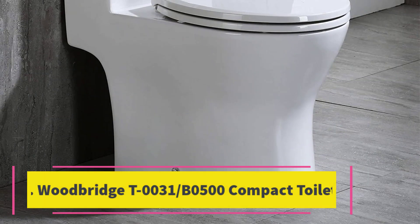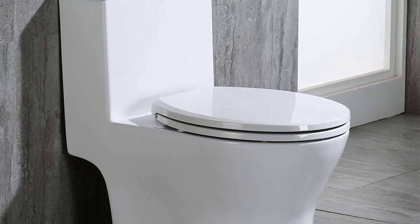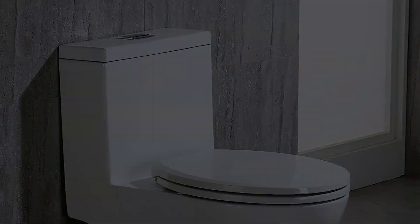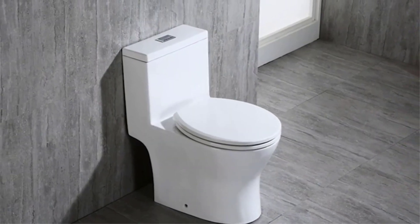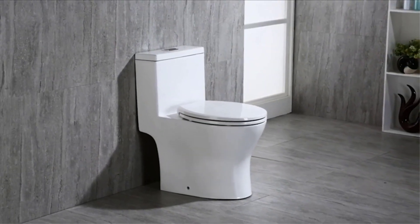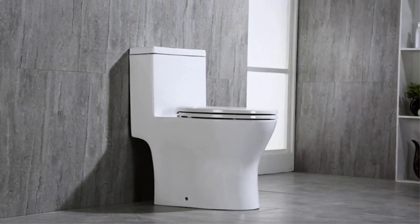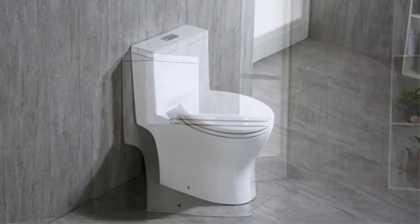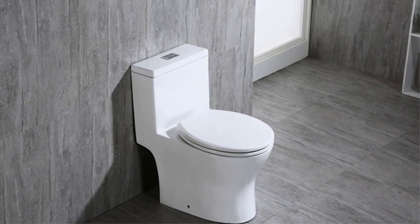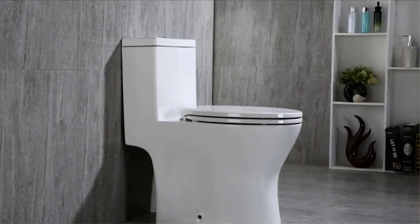Number three: the Woodbridge T0031/B0500 compact toilet. If you hate the task of reaching into grooves to clean, consider this model from Woodbridge — you'll be hard pressed to find a compact toilet with flatter, smoother surfaces. It comes in white only and its minimalist aesthetic works particularly well in contemporary design schemes. The skirted trapway gives it a sleek look and takes the effort out of cleaning around the base.